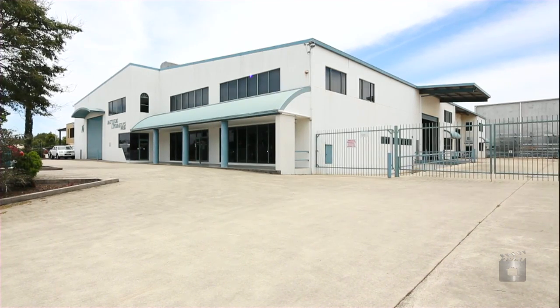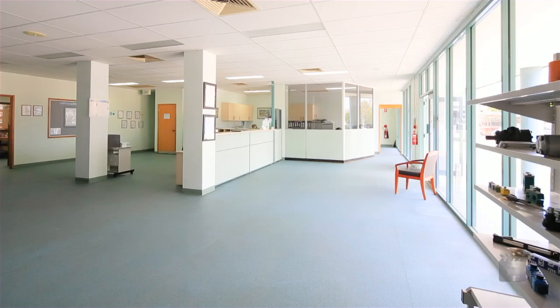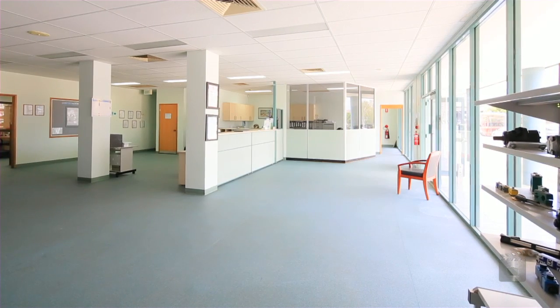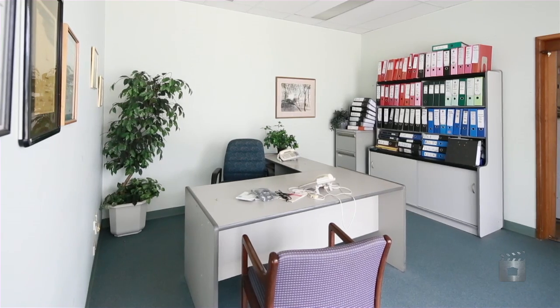Welcome to 12-18 Armada Place. A gateway freestander with yard. Erected on site is modern industrial accommodation with an approximate gross floor area of 2,356 square metres.